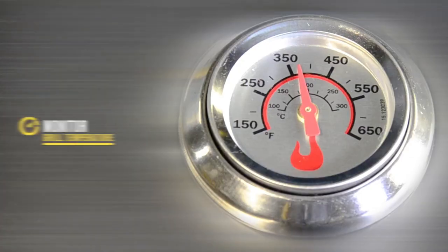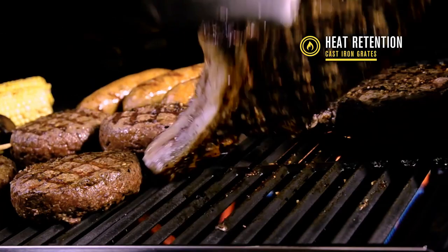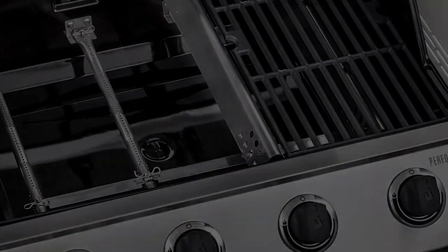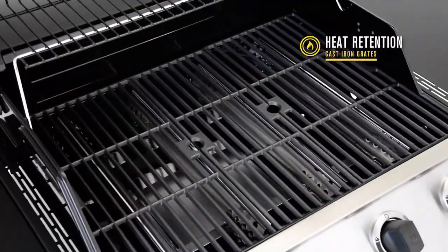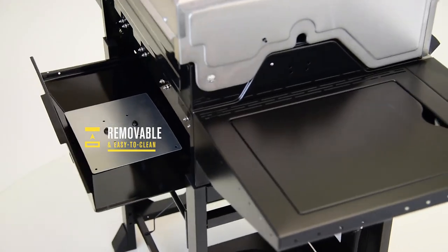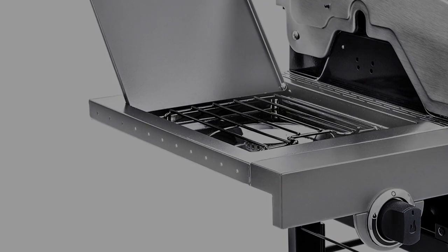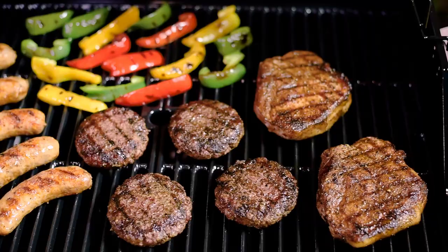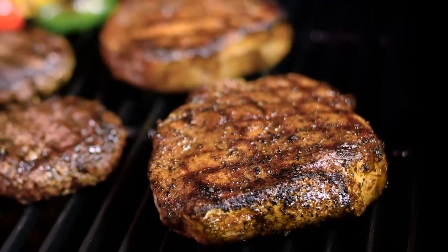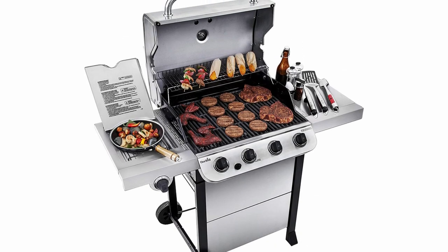Pros: It is quite easy to assemble with the help of its manual. It is just the right size — not small and not too big. It is easy to clean due to its porcelain coating on the cast iron grill grates. It gives a fine warranty: the stainless steel burners come with five years, the lid and firebox each have a two-year warranty, and all other parts carry a one-year warranty. Cons: It gets heavy for one person to move. It is more suitable for sheltered use, as rain can cause water to get inside parts like the battery compartment.